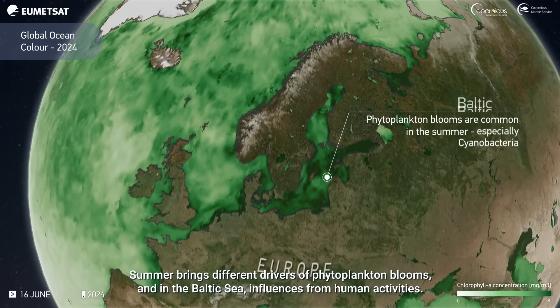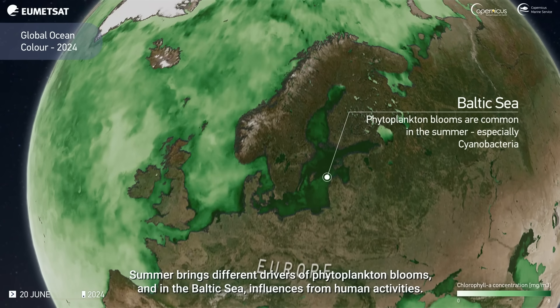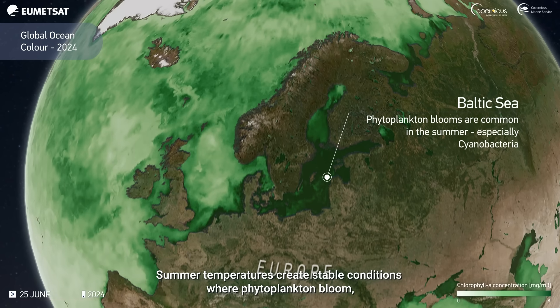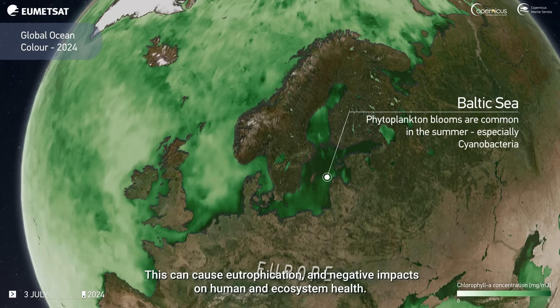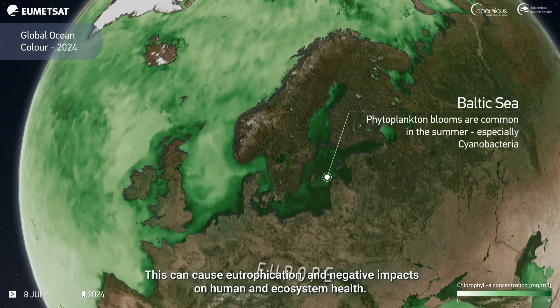Summer brings different drivers of phytoplankton blooms and, in the Baltic Sea, influences from human activities. Summer temperatures create stable conditions where phytoplankton bloom, taking advantage of the inflow of nutrients from agricultural activities on land. This can cause eutrophication and negative impacts on human and ecosystem health.